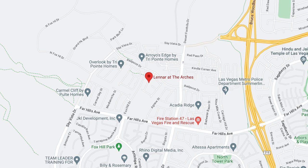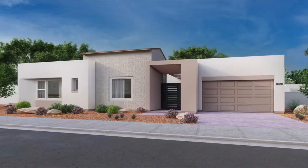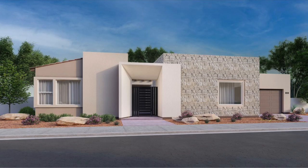We also have a bonus community. In Summerlin, we have Arches — a gated community in Red Point Village. It's a beautiful community of all single-story homes that features Lennar's everything-included package. There are three different floor plans ranging in size from 3,775 to 3,997 square feet, with four to five bedrooms, four and a half to five and a half bathrooms, and three-car garages, priced starting at $1.5 million plus.